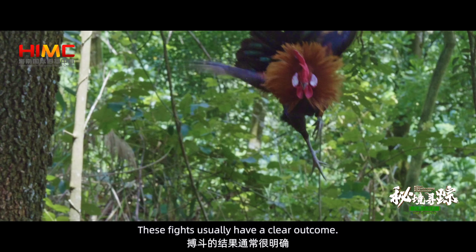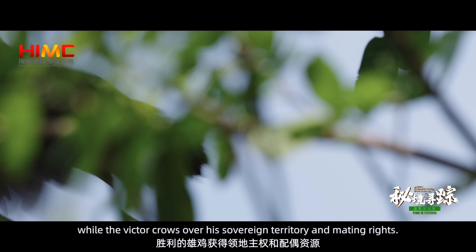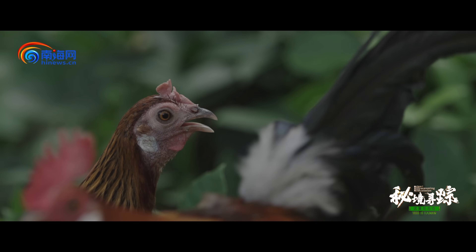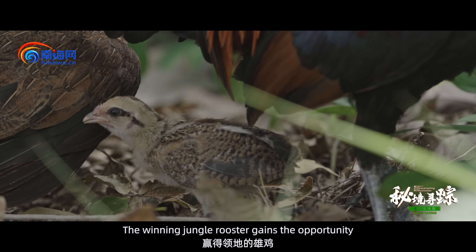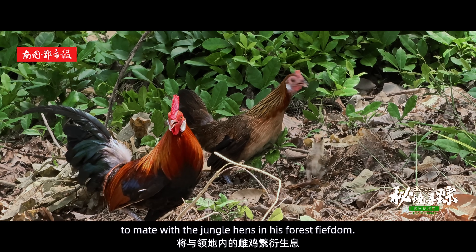These fights usually have a clear outcome. The loser flees while the victor crows over his sovereign territory and mating rights. The winning jungle rooster gains the opportunity to mate with the jungle hens in his forest fiefdom.